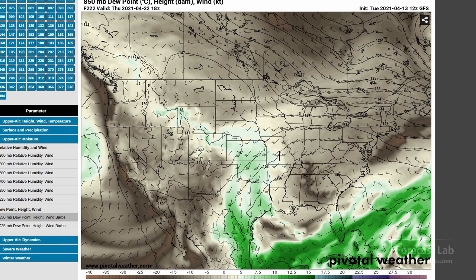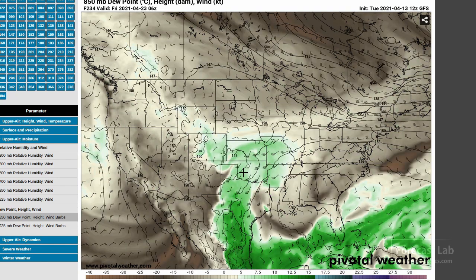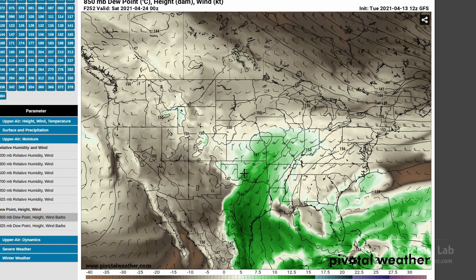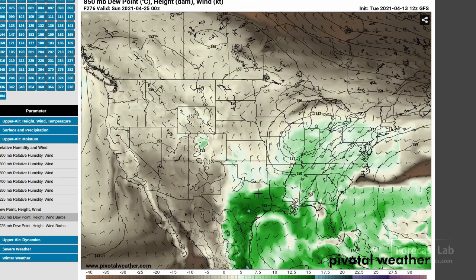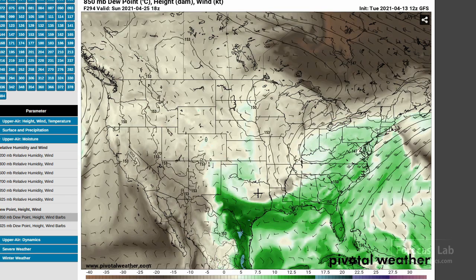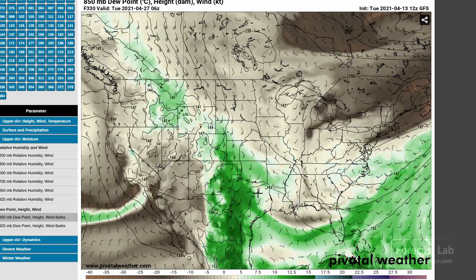Some moisture starts sneaking up the Rio Grande into the Caprock area by Thursday the 22nd. Considering the time of year and the strong heating, there could be a little interaction with that moisture, possibly around the 23rd — just not anything too impressive. But the 24th looks a little bit better, with 60s dew points at 850 coming northward — hinting at an MCS around the Dallas area around the 25th maybe. Then moisture snakes back up towards the panhandles.